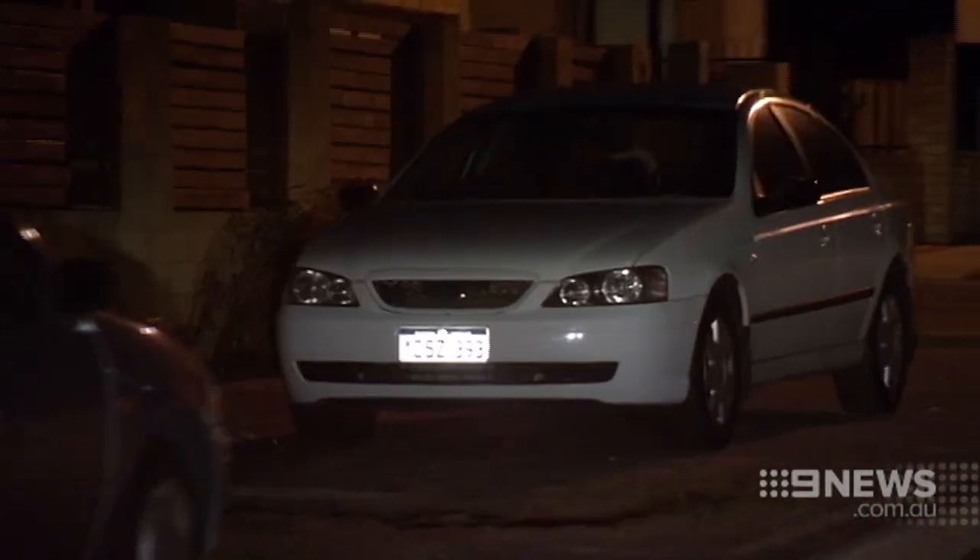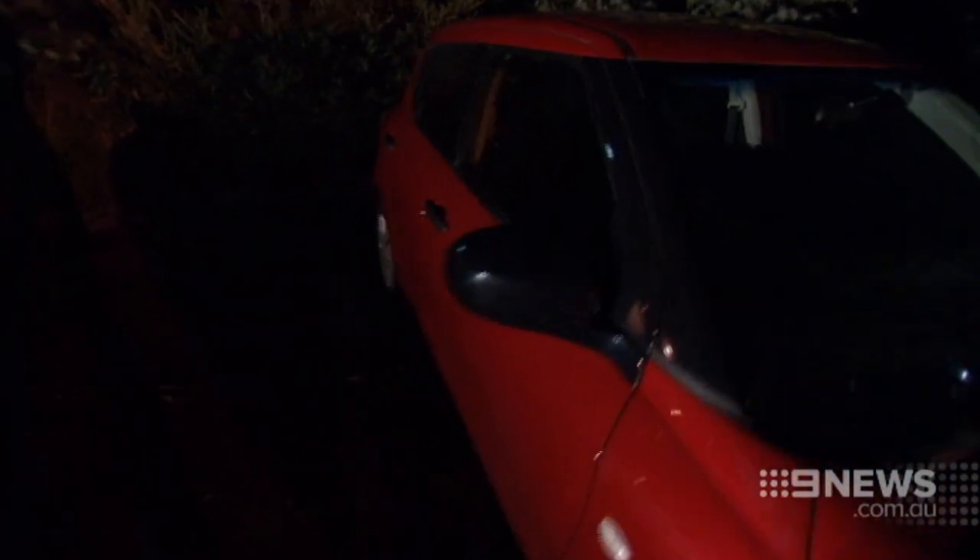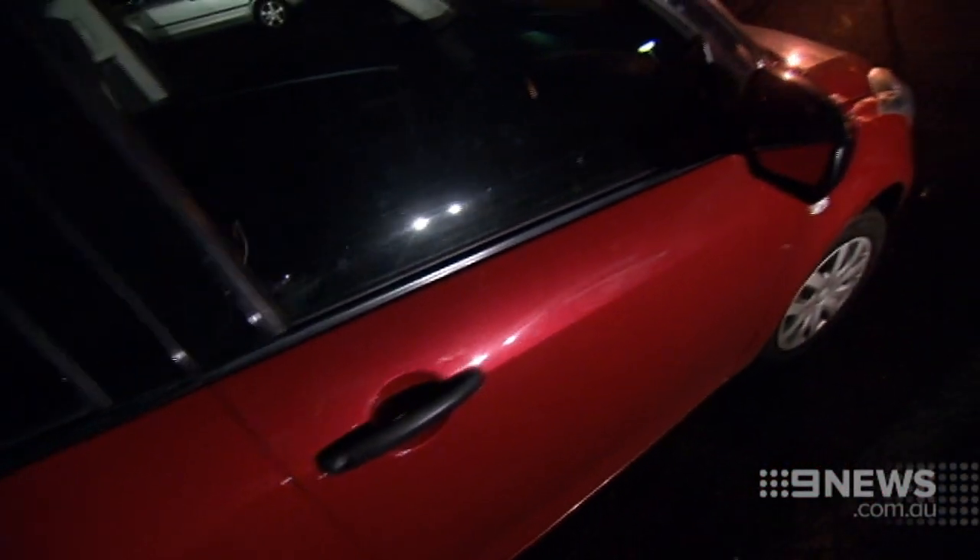Car security systems have forced thieves to break into homes to get their hands on the keys. Look after your keys — if the thieves can't get access to the keys, they can't get access to the car. Make sure you lock your doors and windows and don't leave keys on display within sight of doors and windows. Michael Genovese, Nine News.